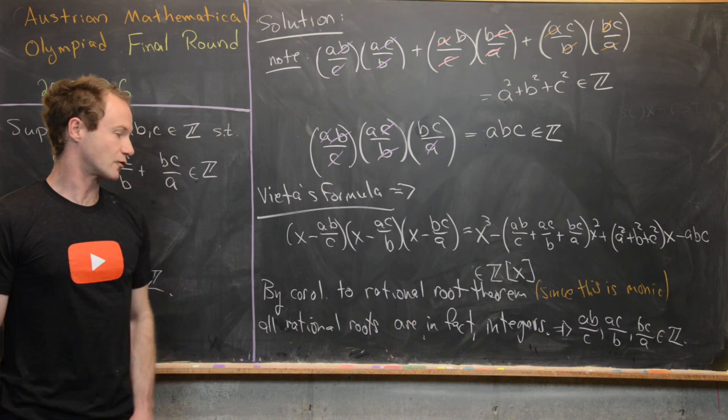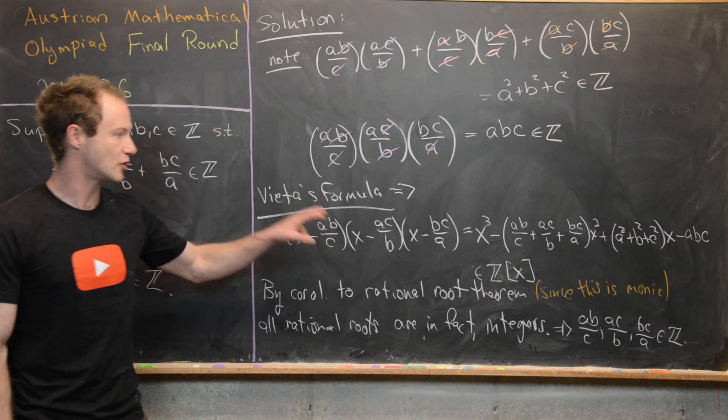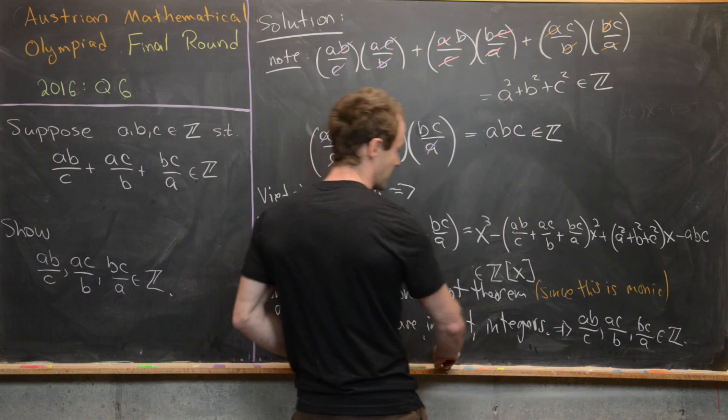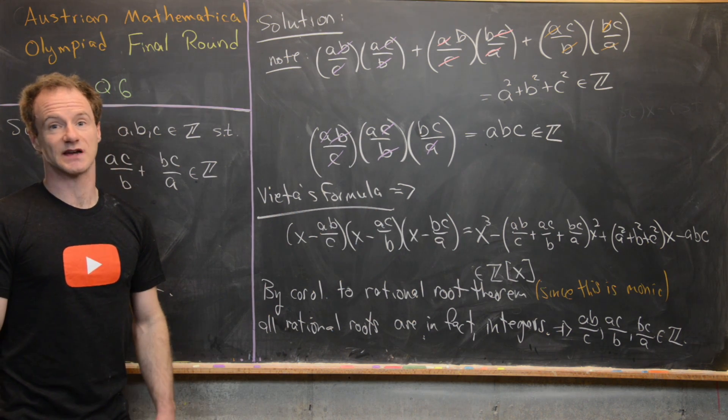AB/C, AC/B, and BC/A are all integers because they are rational roots of a monic polynomial with integer coefficients. And that's a good place to stop.